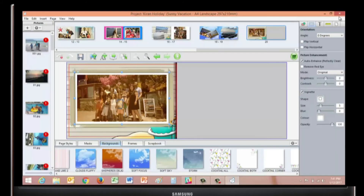Perfect! And that's a photo book in less than two minutes.